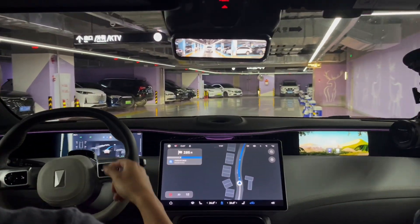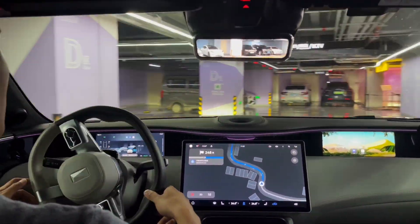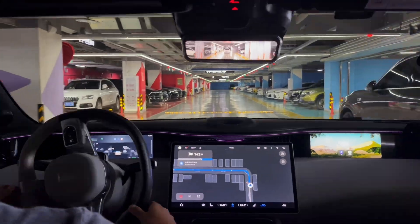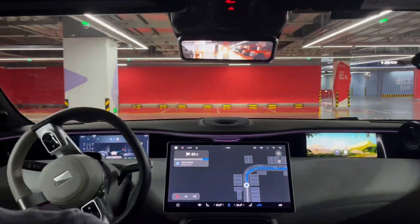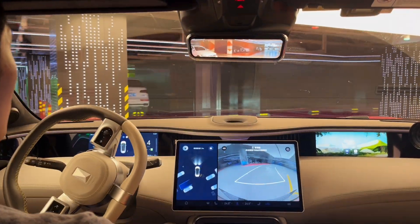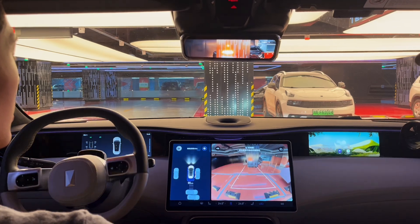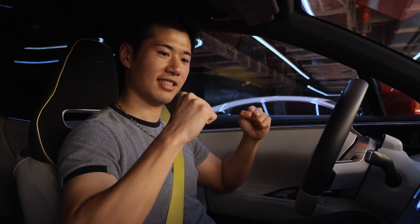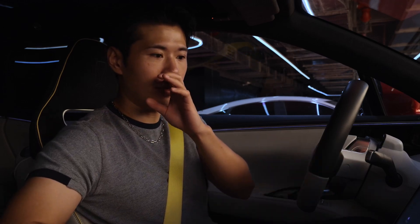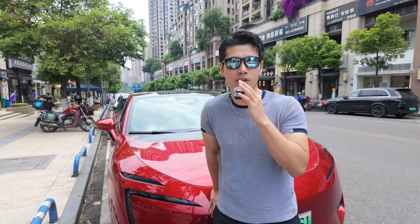It slowed down at the crossroad, which is a big deal. Pretty on-spot. I have to say this is a pretty long way from the gate to here. Since this is a mall, I think it's better than I expected — it's really good.